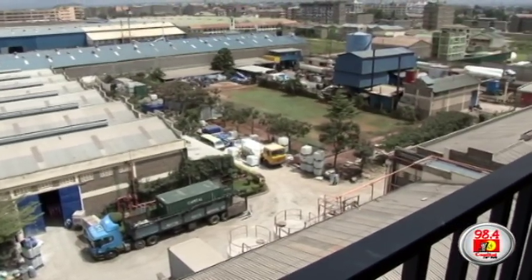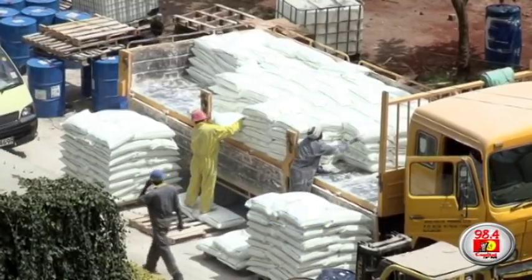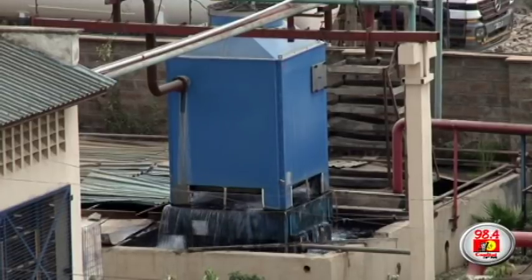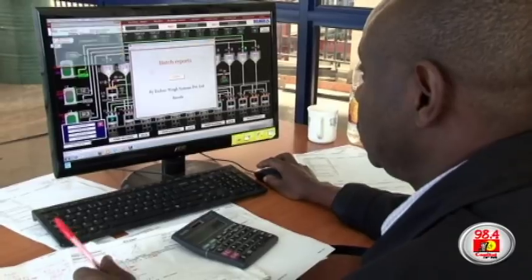From here, one can see part of the expansive Basco Paints factory, set on five acres of land in Nairobi's industrial area, which employs about 500 people. It all starts in this control room on the fourth floor.